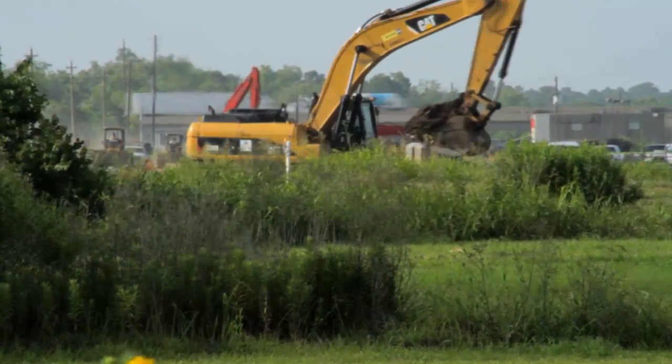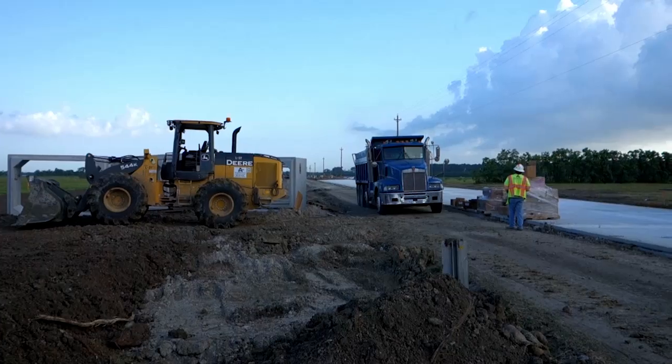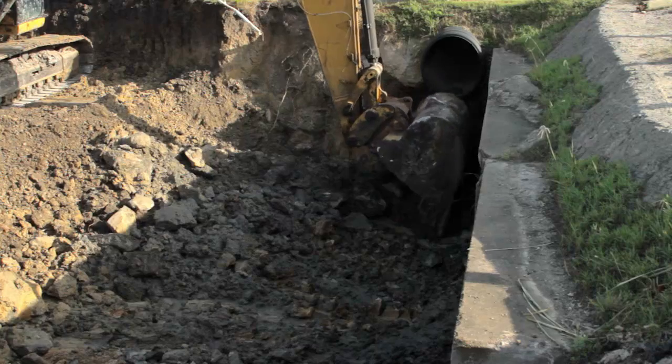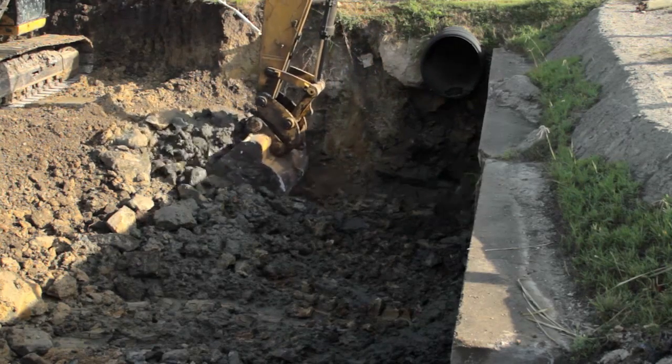Workers first removed the southbound lane while the other side was kept open. Once the new southbound lanes were ready, the northbound lane was excavated and built. Culvert crossings also had to be widened to accommodate the wider road section.